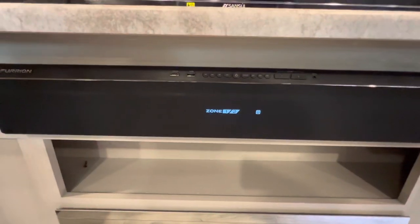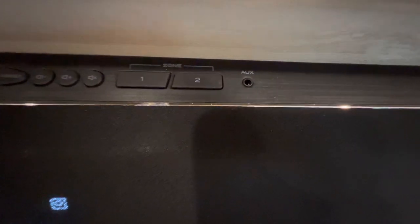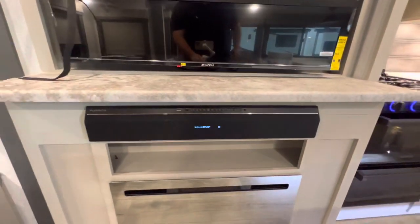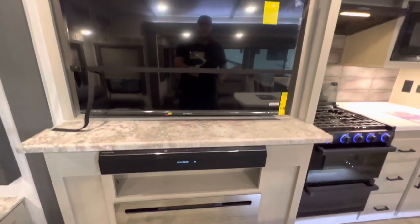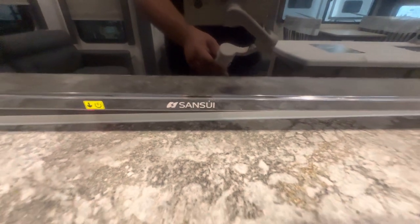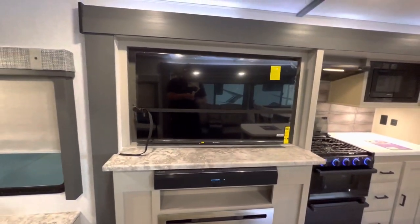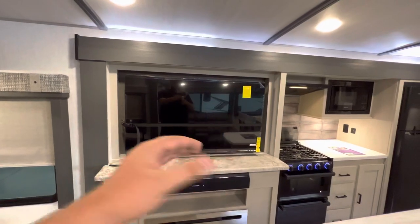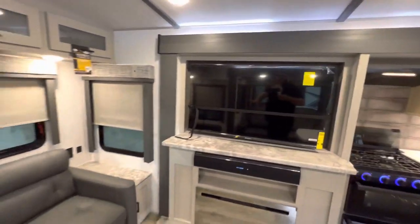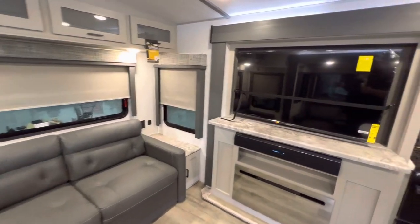Furion soundbar system. HDMI port, HDMI port, USB. Zone 1 and 2 along with an aux — zone 1 is going to be inside, zone 2 is going to be outside. You also have a big old TV right there — Sansui, I think — on a swivel so you can angle it to watch it, maybe if you're laying down or just need to spread the love on the TV.